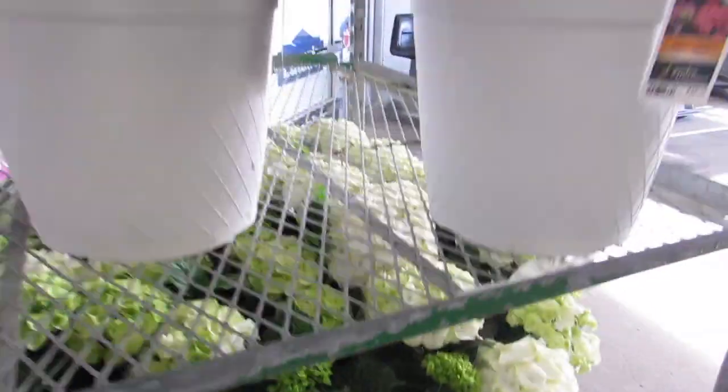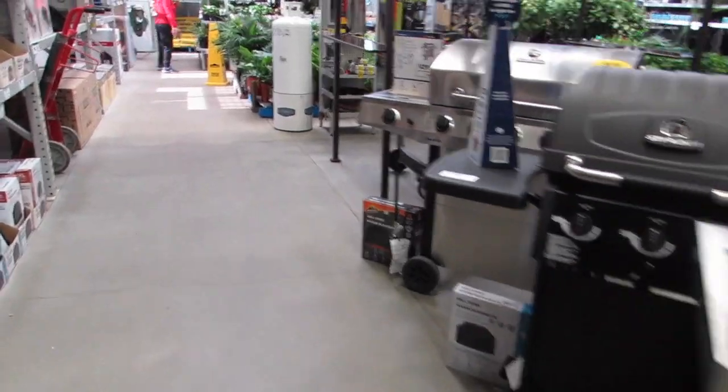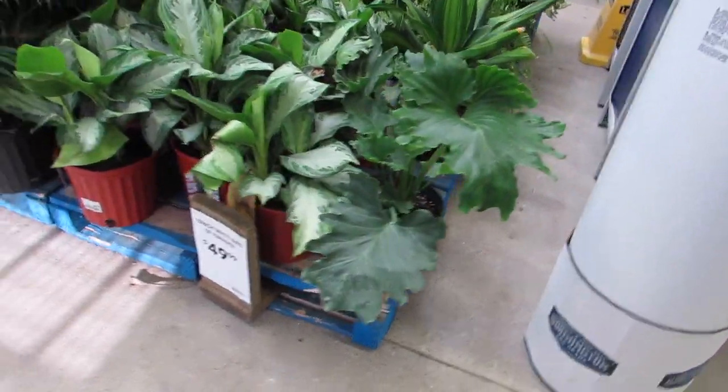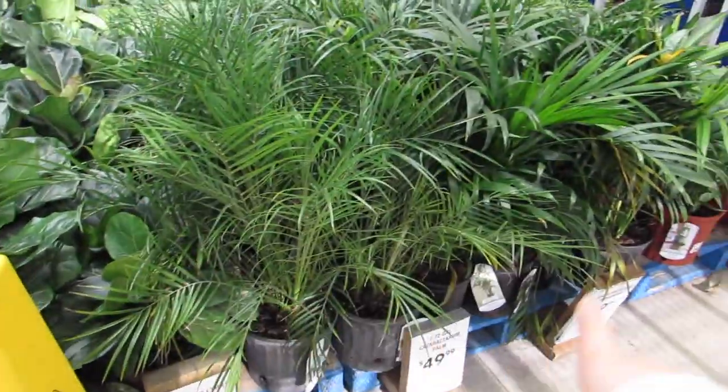Oh they're so pretty. It smells so good. Okay so $49.99 for this pot size.